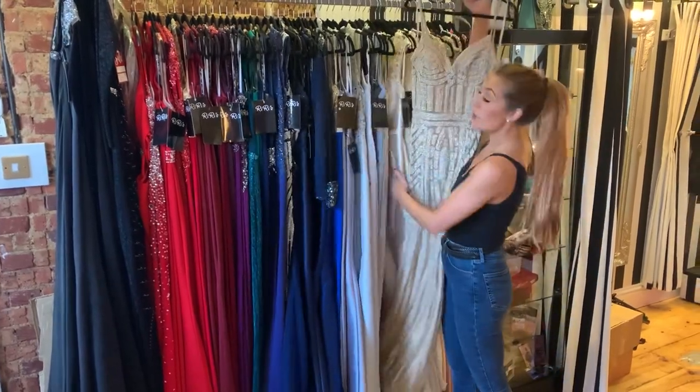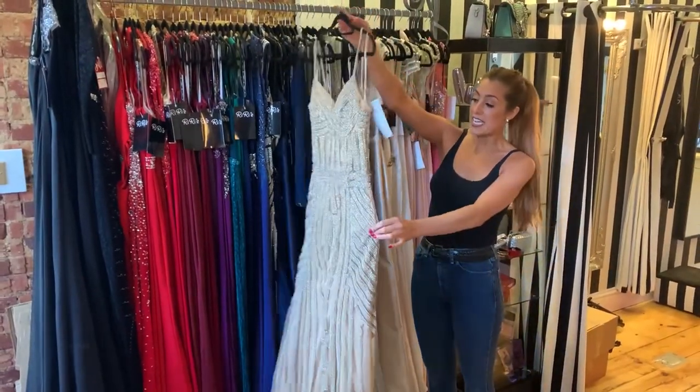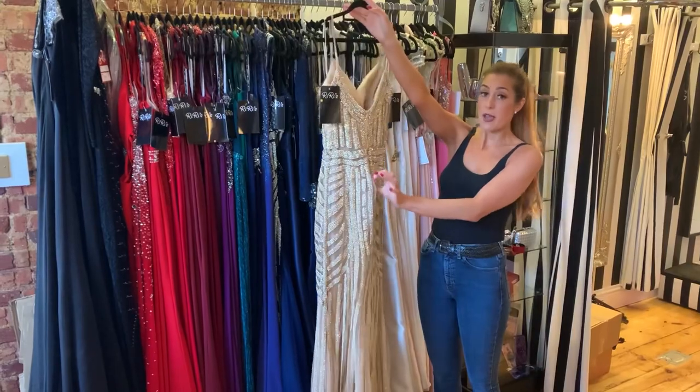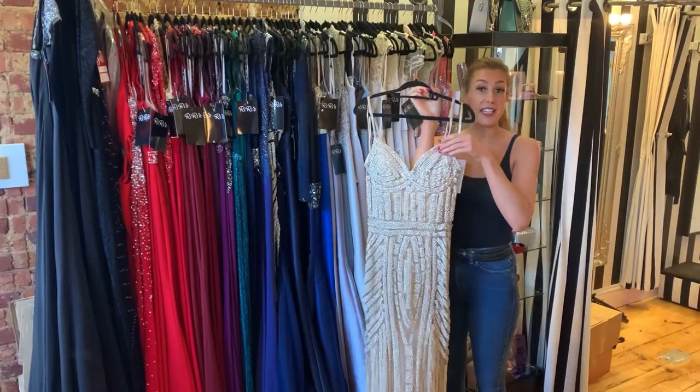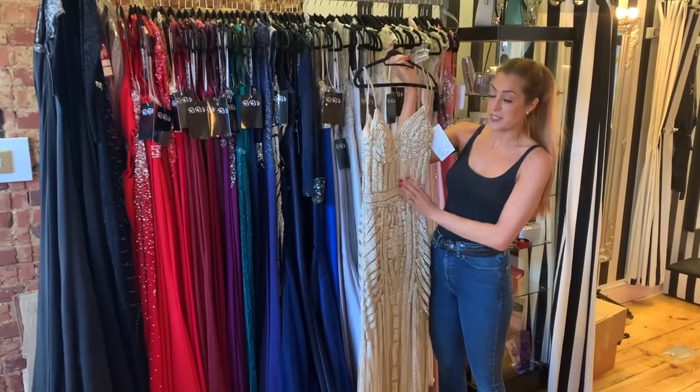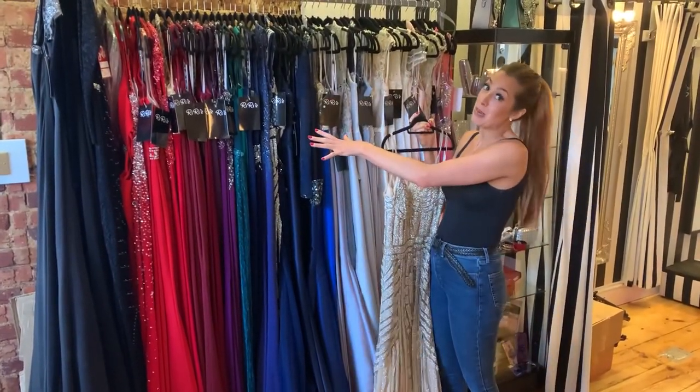Then you get things like this which was probably about £500. It needs a little bit of TLC but this is now at £150. So for someone who just wants a little bit of touching up but wants a beautiful dress at a great price, this is a really good place to look.